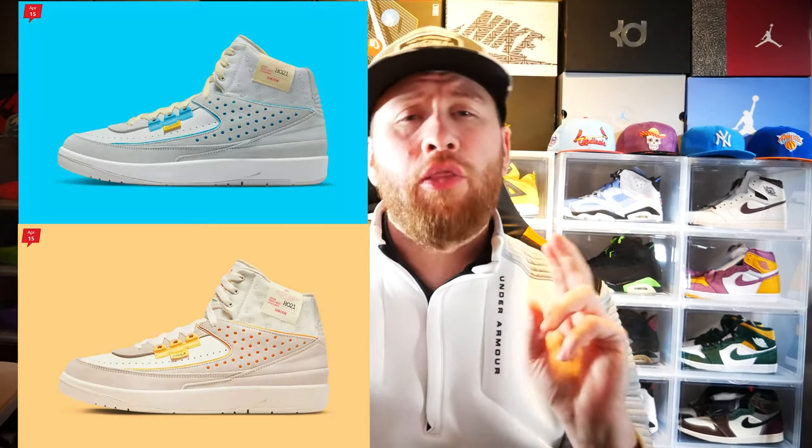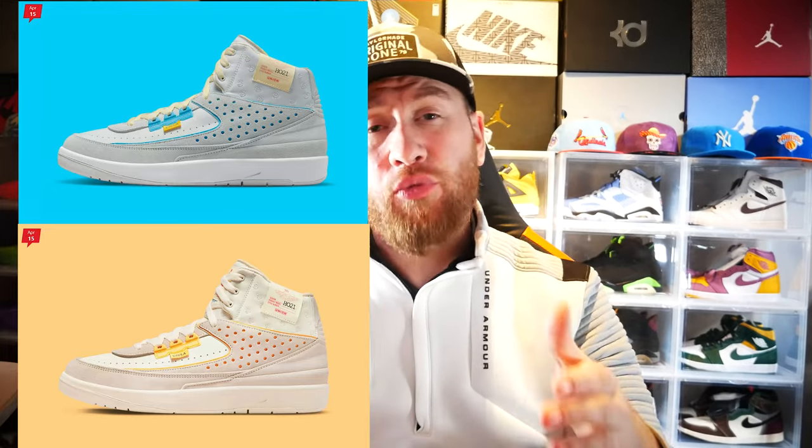On the 15th it's going to be quite busy for the US. You'll have the Nike Dunk Fossil Rose in the women's sizing coming out, and then you'll have two releases of the Union Jordan 2s — the gray fog colorway and the rattan colorway. I mentioned these before last week and they unfortunately moved to this week, but these are definitely a must-get. They're going to be a hot commodity — good luck with those.